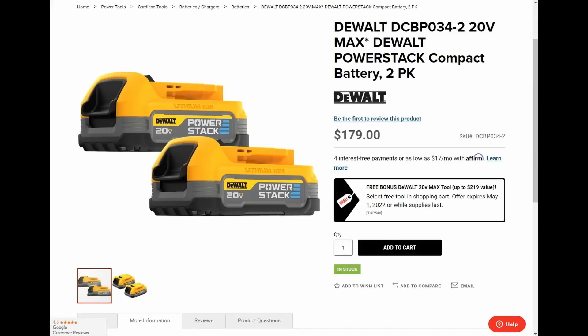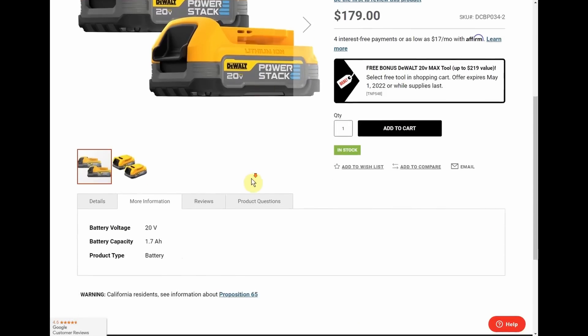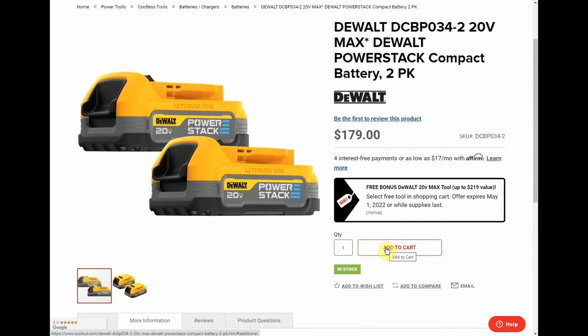A quick side note for anyone who doesn't already know: PowerStack batteries are the newest batteries from DeWalt. They use a pouch-style cell instead of the cylindrical double-A-style cell, and they're stacked on each other — hence 'PowerStack.' They're supposed to last longer. These are technically 1.7 amp-hour batteries, but they'll perform closer to a 5 amp-hour battery, giving you 5 amp-hour performance in a smaller, lighter package with better long-term longevity.